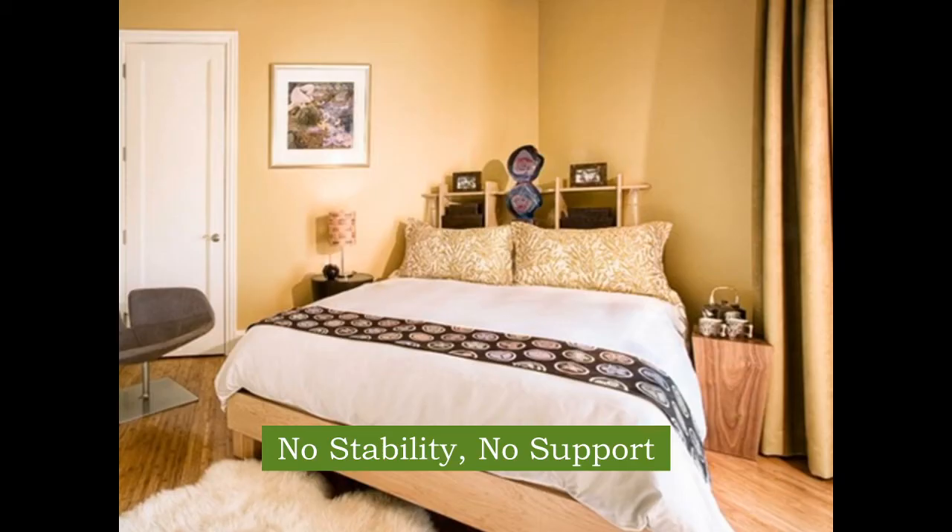Likewise with the next one — it is also placed at an angle, and the headboard is not even solid; it looks more like a bookshelf. So it has neither the stability nor the support. Now let's get to talking about chi circulation.